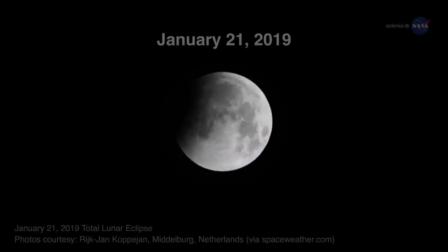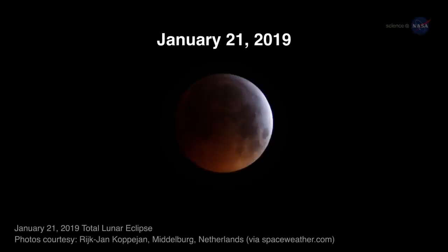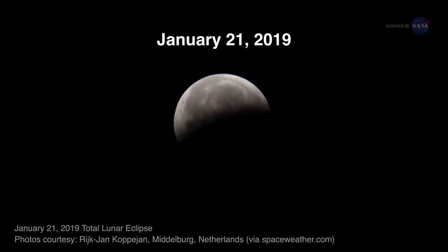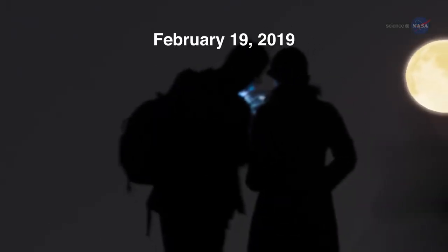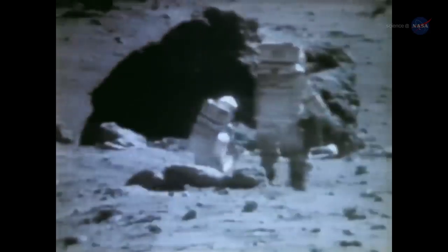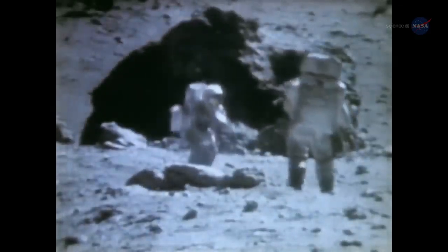In the meantime, this year's first supermoon occurred on January 21st, and also featured a total lunar eclipse. The second occurred on February 19th, and sky watchers will have another chance to see this beautiful large orb as it rises above the horizon on March 21st.